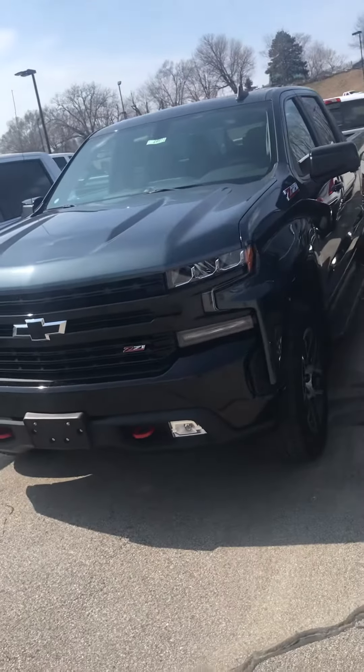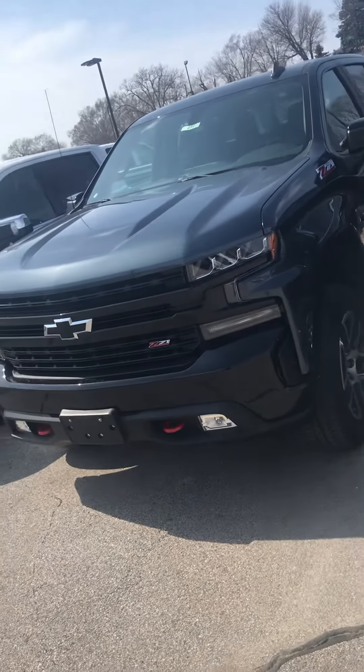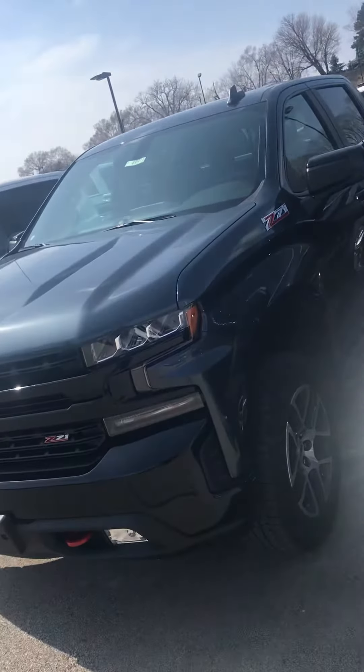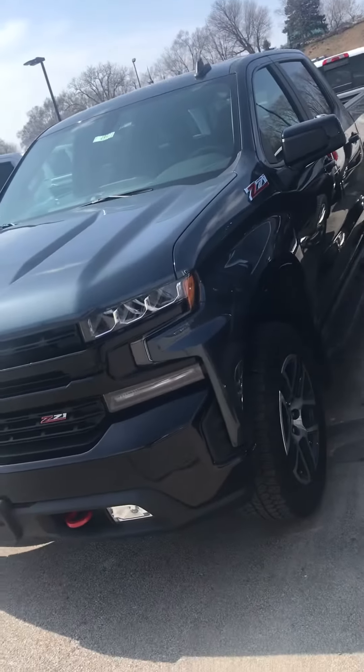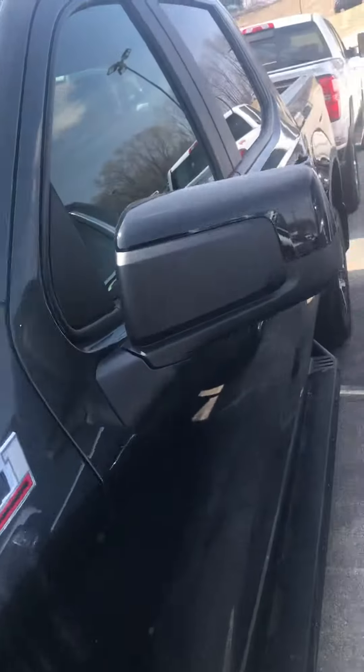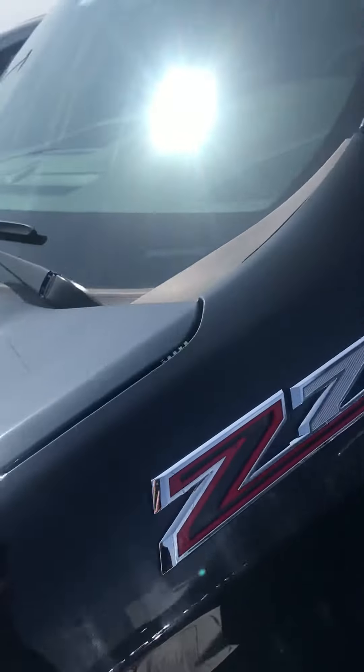Just wanted to let you know about this 2019 Shadow Gray Metallic Silverado we have right now. We've got 0% financing on 2019 Silverados.